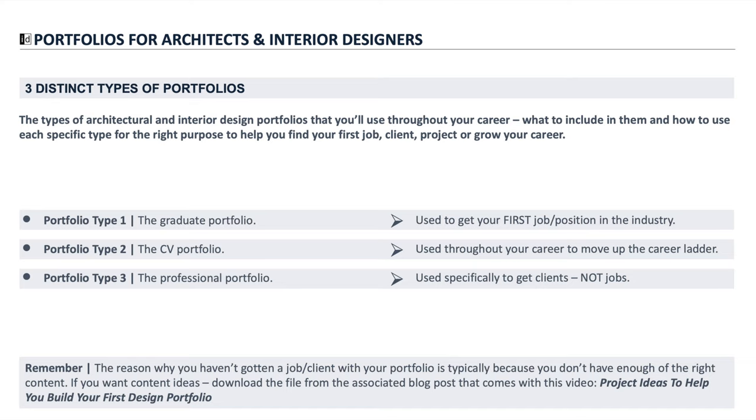What you present in your professional portfolio isn't really what a potential employer wants to see, but it is what a client wants to see. Hopefully this is the video that clarifies why you perhaps haven't been able to land a job, why you can't find a client, or how you can move up in your career — and what you need to present at different stages to really move up the career ladder.